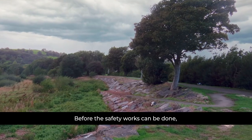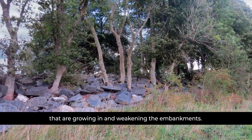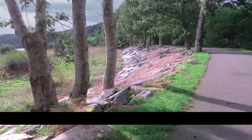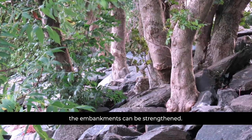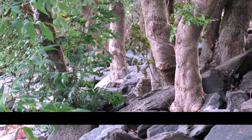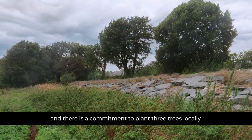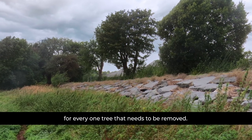Before the safety works can be done, we need to remove self-seeded trees that are growing in and weakening the embankments. This is an unavoidable first step so that the embankments can be strengthened. Mature trees will be retained wherever possible and there is a commitment to plant three trees locally for every one that needs to be removed.